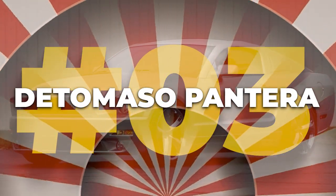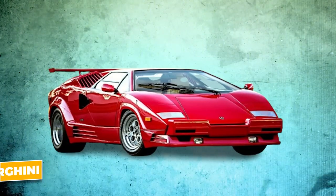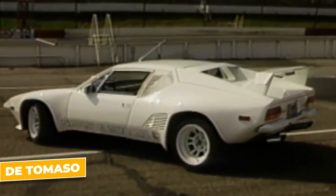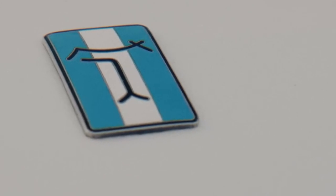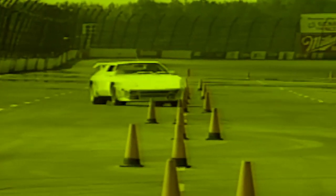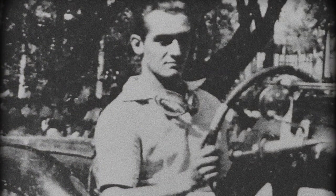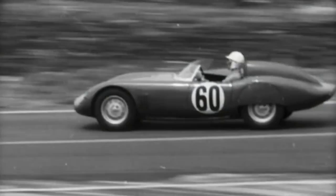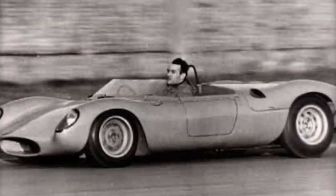Number three: the De Tommaso Pantera. When you think of Italian sports cars, names like Ferrari and Lamborghini probably jump to mind first. But there's another legend from the 60s that deserves a place in the spotlight — De Tommaso. This brand may not have the same household name status, but it's got a story packed with innovation, power, and a little bit of Hollywood flair. It all started with an ambitious Argentinian named Alejandro De Tommaso, who originally kicked off as a racing car manufacturer before shifting gears toward producing sports cars that could hold their own on the streets.